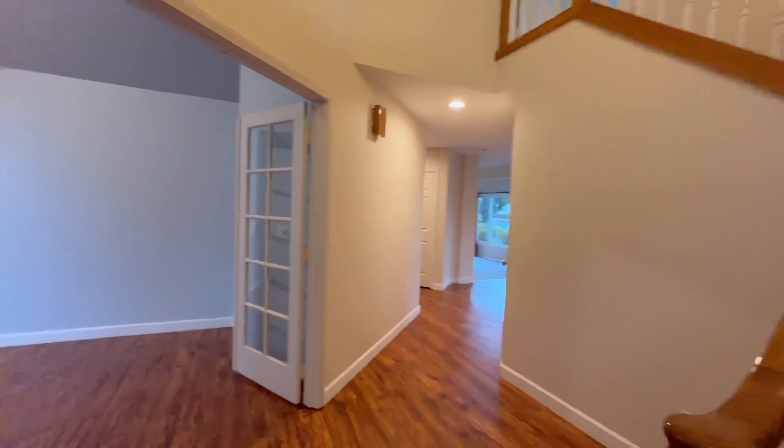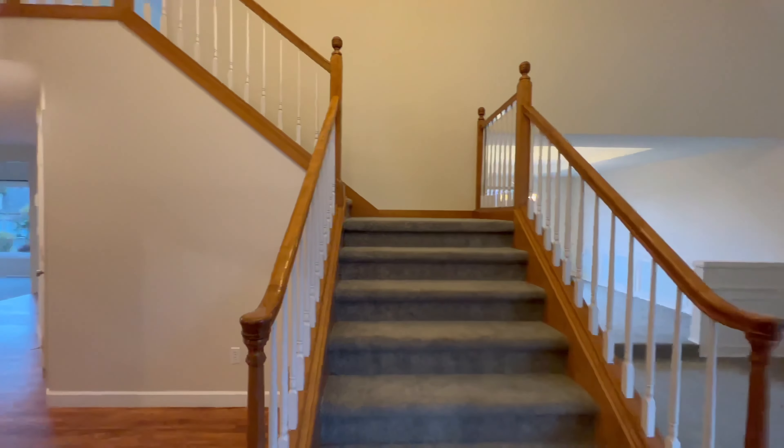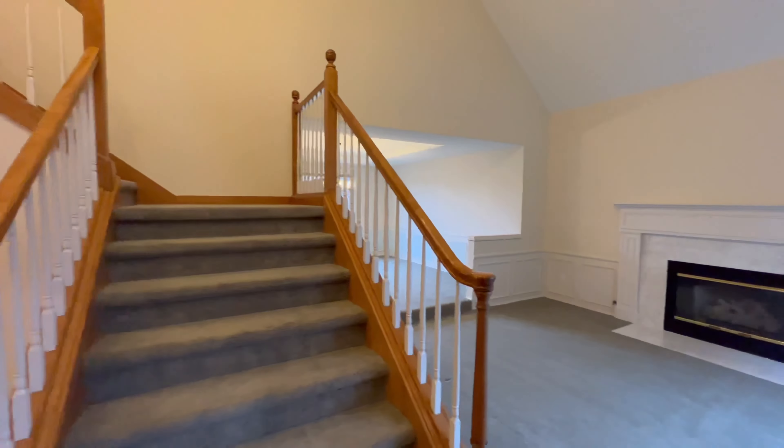Welcome to 1008 W Street Northwest in Auburn, Washington. This stunning four-bedroom, two and a half bath home has a generous 2,720 square feet of living space.